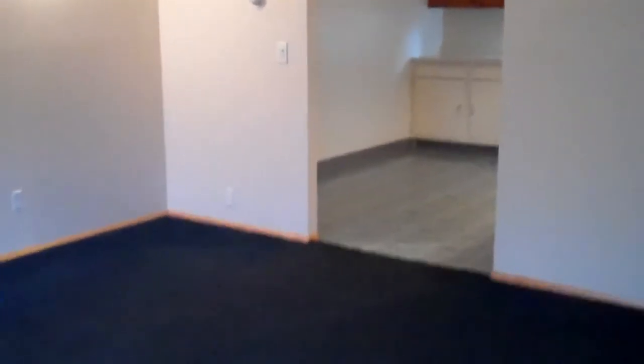Welcome to 1578 Lee Terrace Drive in Wycliffe. As you make your way in, you can see the nice spacious living room — lots of room as you enter the home.